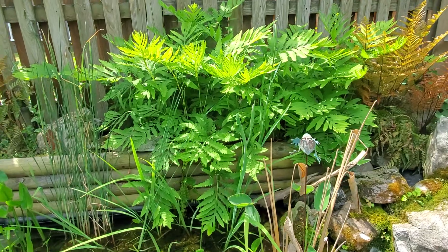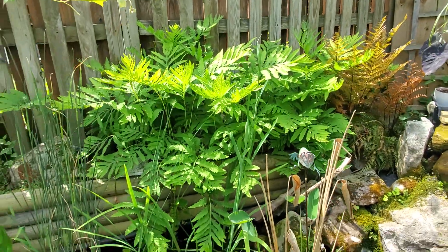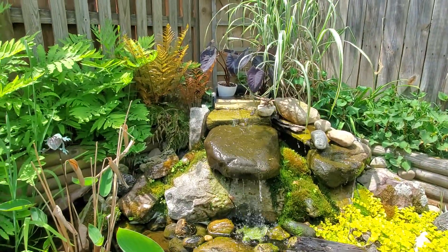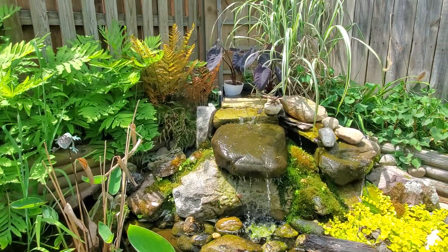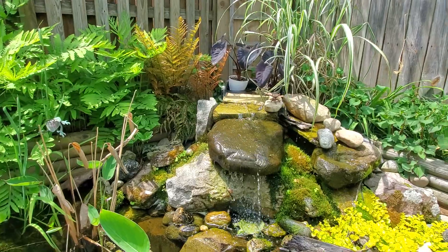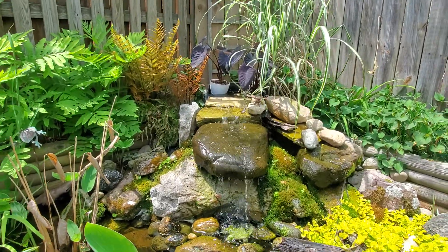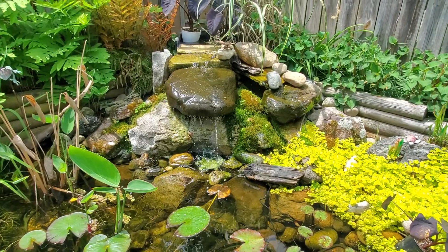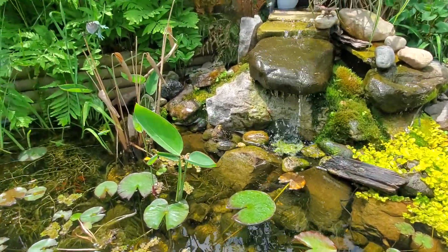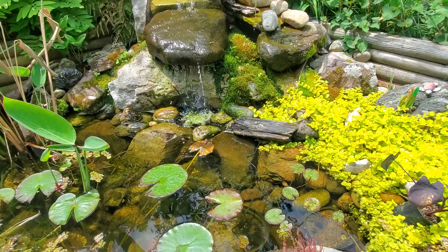Looks like the black flag iris is starting to put up a bud — there went the frog, didn't like me reaching out over him. The black flag iris is going to be putting up some flowers real soon. Moving over to the waterfall up top, you've got some gorgeous black taro. That is not hardy, so every winter I take it inside, grow it inside, and bring it back out. Those plants I just mentioned are just pond plants, nothing carnivorous about them, but they make the ambience of the pond so much nicer. Love the waterfall — it splits, with a little cave back there.